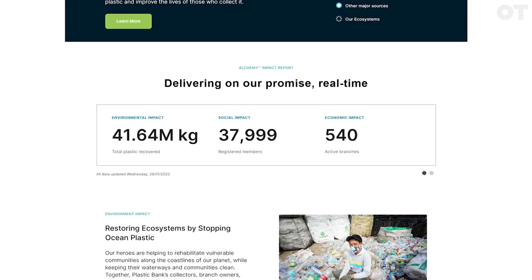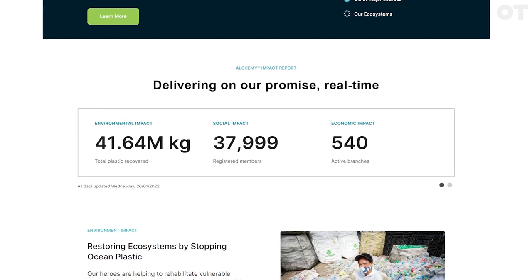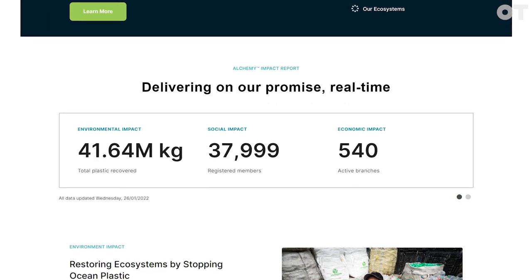Where does Plastic Bank operate? They operate all around, particularly in the developing world — the likes of Egypt, Philippines and Indonesia. They've already just tipped over being able to bring back over 2 billion plastic bottles out of the ocean. That plastic then goes back into what's called social plastic and can be converted into recycled plastic products, producing a really nice full circle for this recovery of ocean-bound plastic.